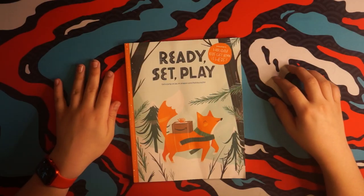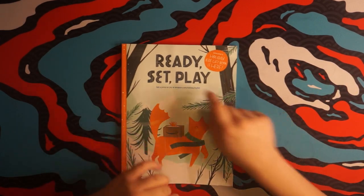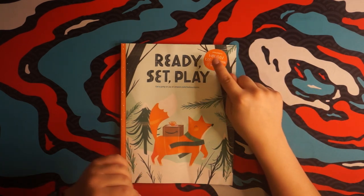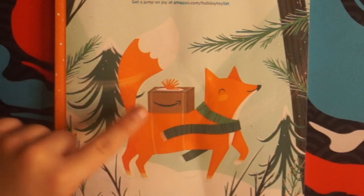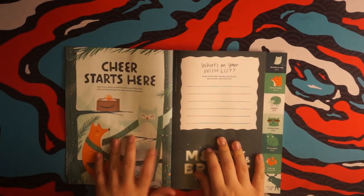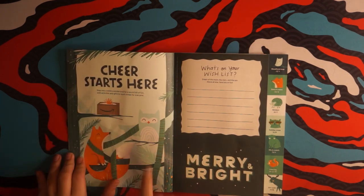All right, enough with that, let's open this. Amazon's Holiday Kids gift book is here. Get a jump of joy at this special website. Look at that fox delivering a gift. Cheer starts here. Those are words.